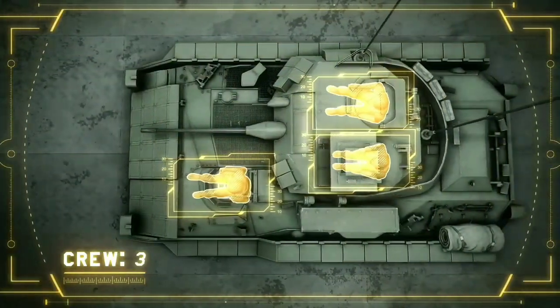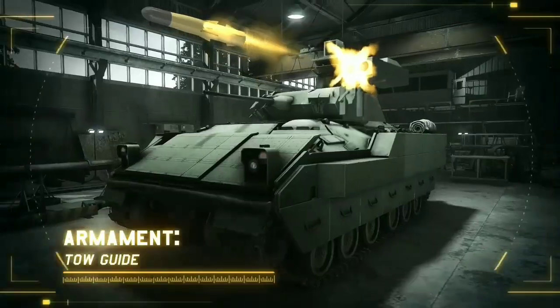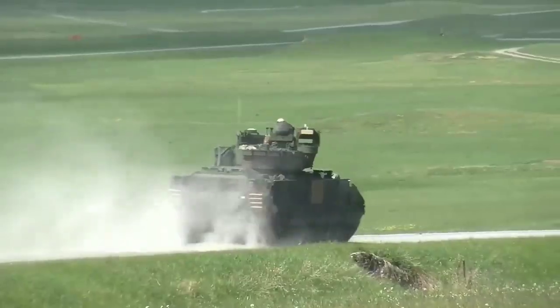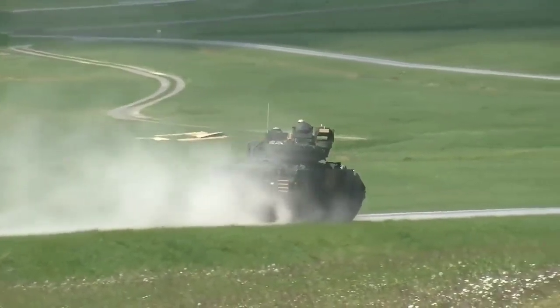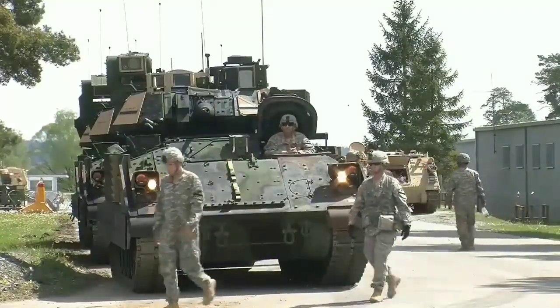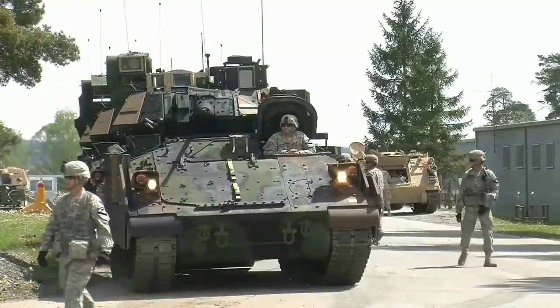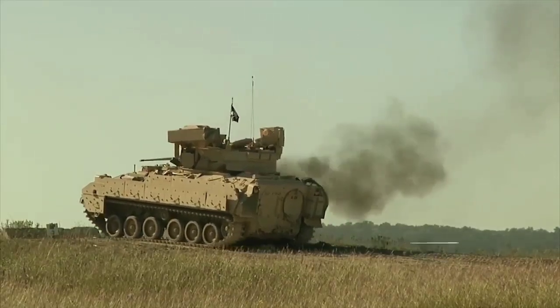The M2 is also armed with twin missiles in a rectangular compartment on the left side, capable of destroying tanks at a maximum range of 3,750 meters. However, the missiles can only be fired when the vehicle is stationary. Both Bradley models also have twin BGM-71 TOW anti-tank missile launchers mounted on the left side of the turret.